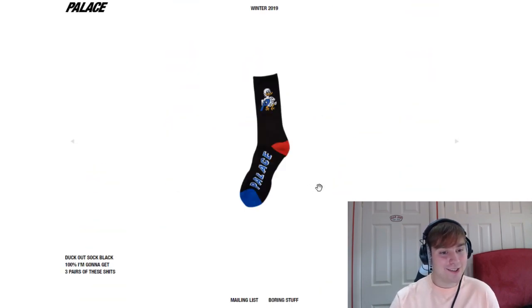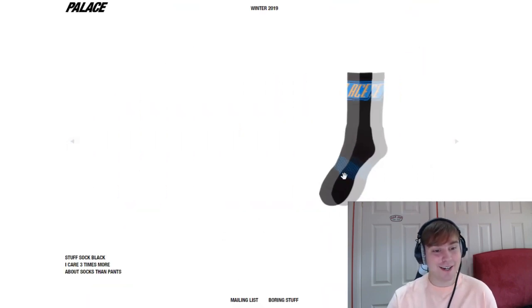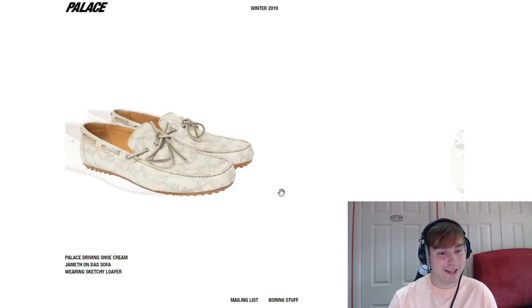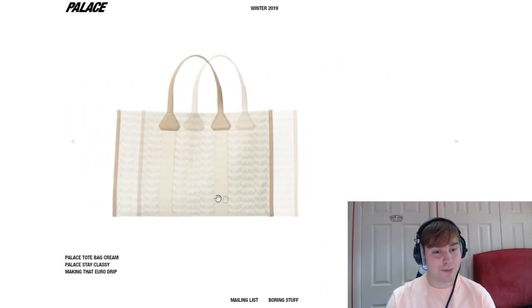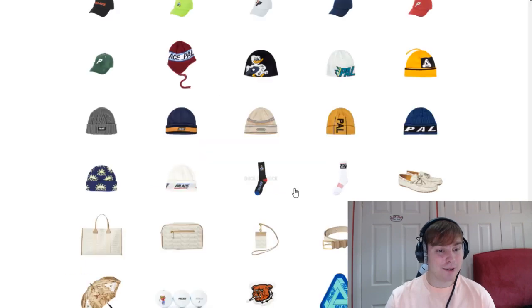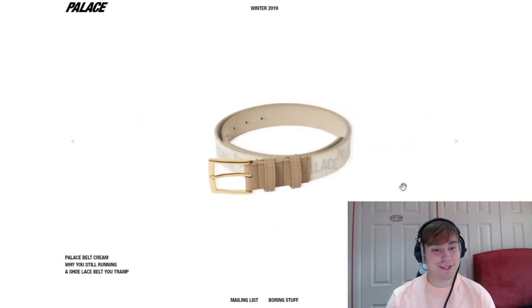Now we're on to the other pieces. The duck out sock — I'm going to have to pick up a pair of these for sure, definitely the black colourway. The stuff sock — no, the duck out sock is the one. Palace driving shoe in cream colourway — they're releasing some loafers basically, they look cool. And they're releasing this style design across a load of pieces — a tote bag, a wash bag, a card holder. There are so many pieces that are really decent. A belt — people are definitely going to pick this up, a hundred percent.